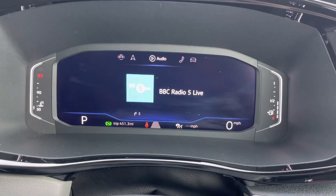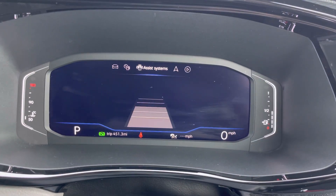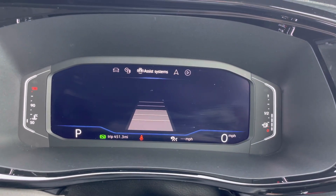As standard on the Sportline model, a digital dash does come on the vehicle, allowing you to customise the information that you take in to enhance your overall driving experience.